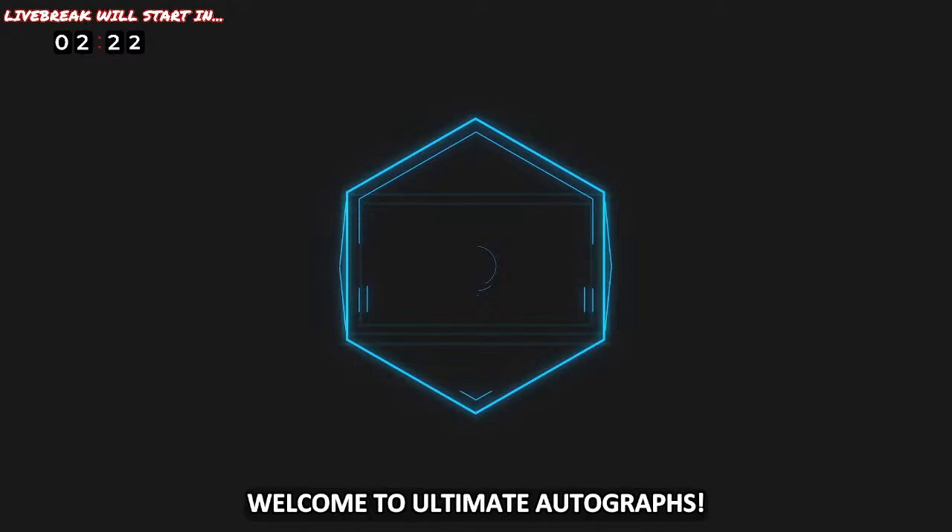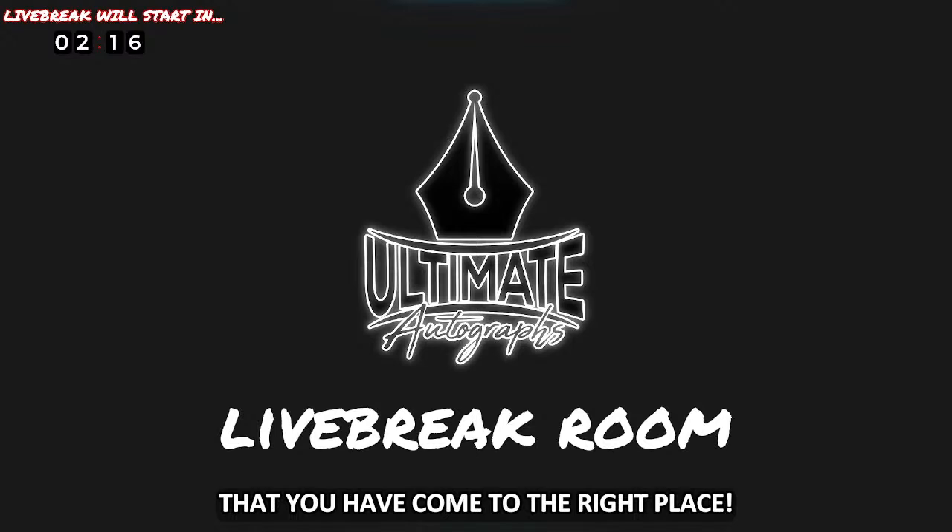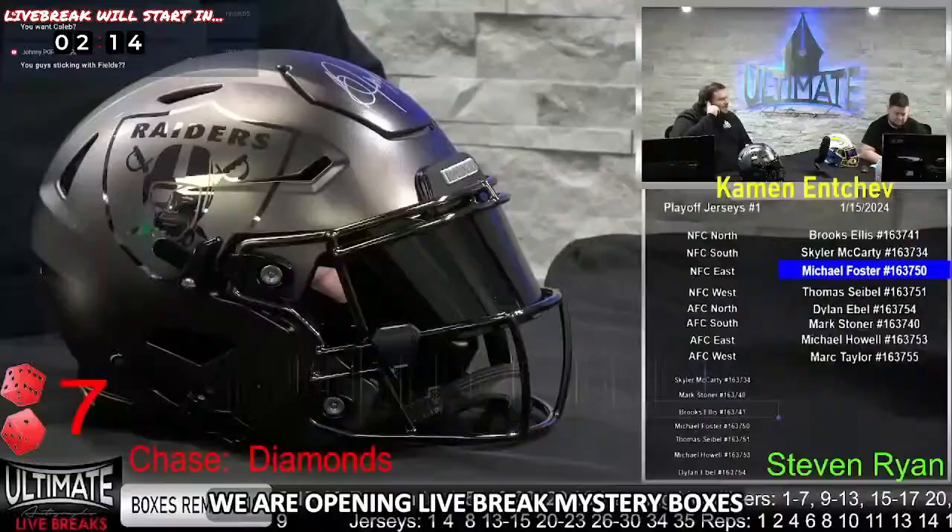Welcome to Ultimate Autographs. If you're looking for the internet's most exciting and interactive live break room, you have come to the right place. We are opening live break mystery boxes featuring the biggest names from across the sports world every single day.